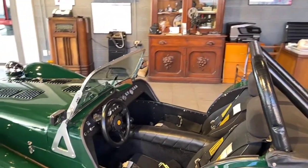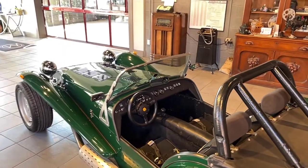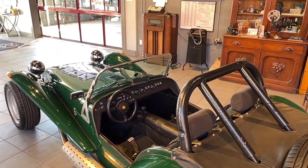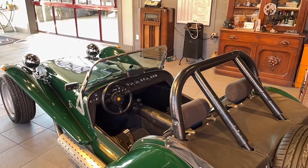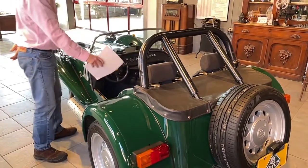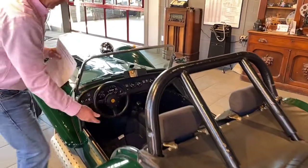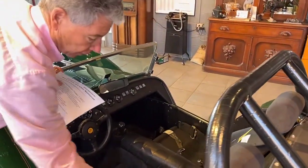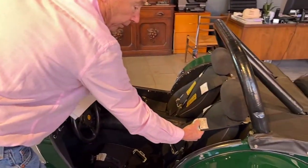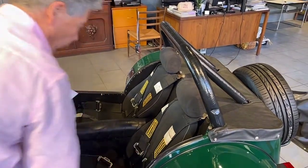Bob, who was a true Lotus aficionado, specifically ordered this car. Alderman was really kind of surprised that this motor came into the country — these motors were not common in this car. He also ordered the car with the full interior complement: upholstered seats, carpeting, and full racing harnesses. They are out of date — these are from 1995 — so if you're going to do serious racing, you would need to update the harnesses.